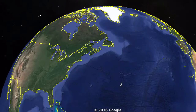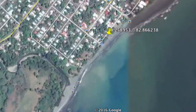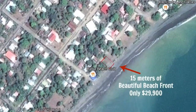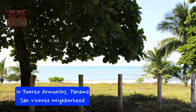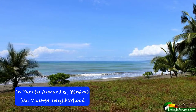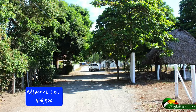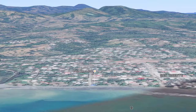Hi, this is Betsy of Living in Panama, and we have a beachfront property for sale for only $29,900. You can see pictures of it here. It's in Puerto Mueyes in the San Vicente neighborhood. The lot next to it is also for sale for $36,000. With the two of those combined, you can have 100 feet of beachfront.